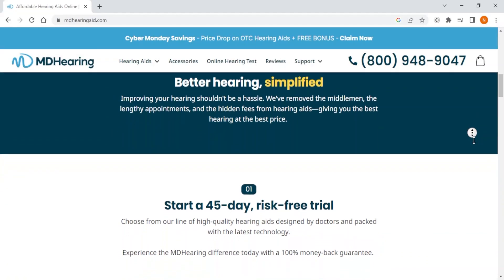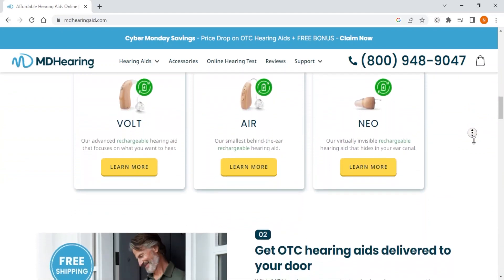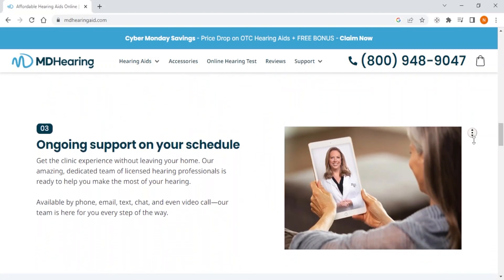Ultimately, if you're on a tight budget, suffering from mild to moderate hearing loss, and still want an easy-to-use hearing aid with basic features, then MD Hearing is your go-to choice as they offer an excellent combination of affordability and convenience.